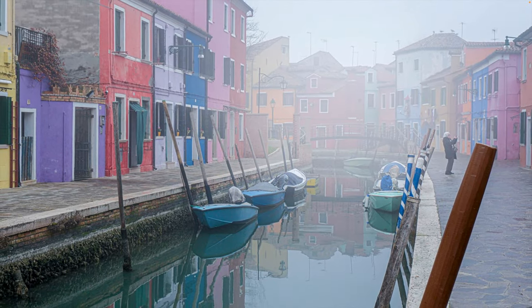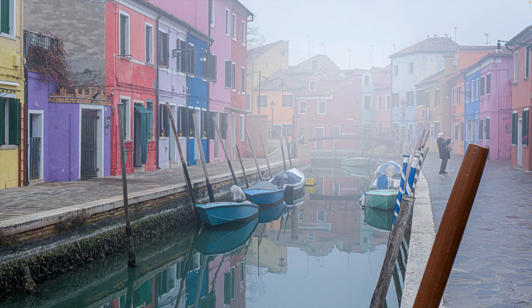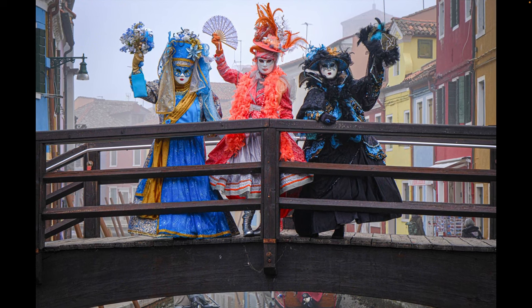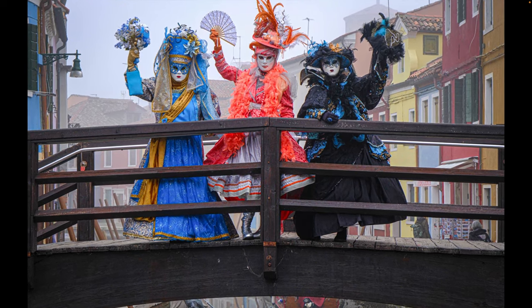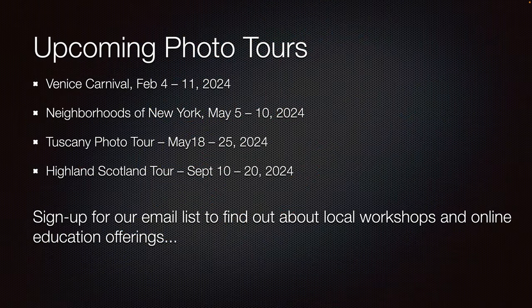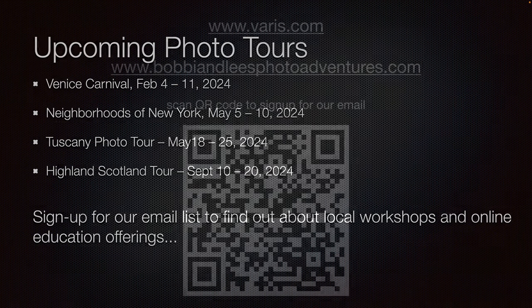It's great to come back to Burano every year — it's always different and always magical. It's time to say goodbye to Burano and look forward to next year. I hope you can join us on one of our tours for 2024. We'll be in Burano again for our Venice Carnival Tour, which runs from February 4th through the 11th. Go ahead and take a picture with your mobile phone to be taken to our website, where you can scroll down and sign up for our email list.